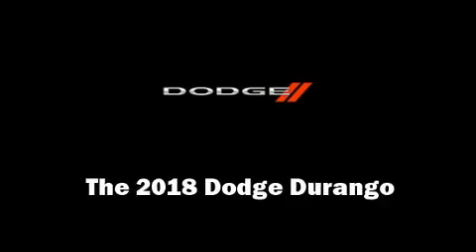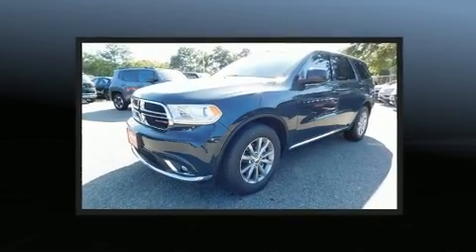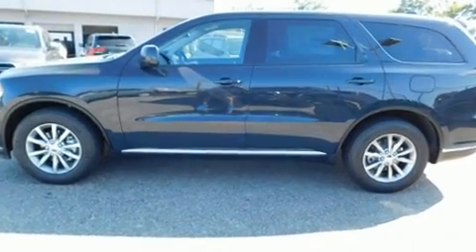Take command of the road in the 2018 Dodge Durango. Smooth gear shifts are achieved thanks to the refined six-cylinder engine, and load-leveling rear suspension maintains a comfortable ride. It's equipped with tons of terrific amenities, but it won't break your budget.